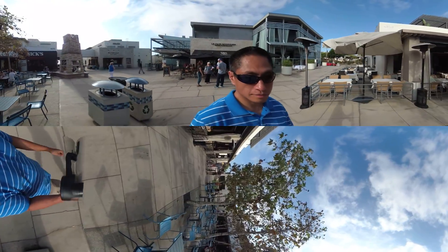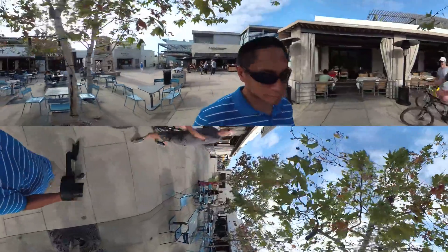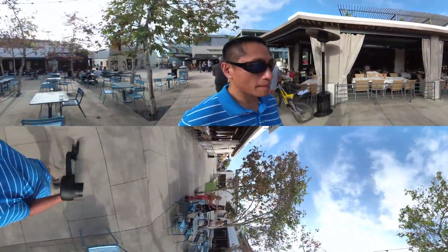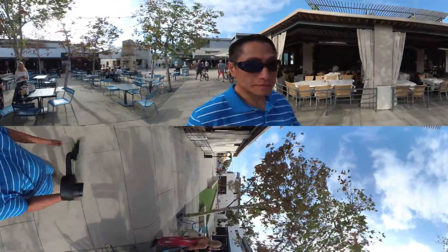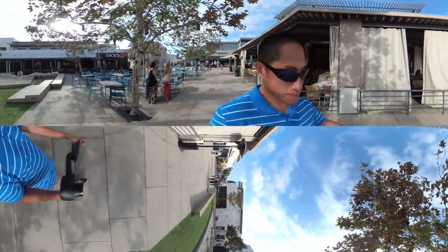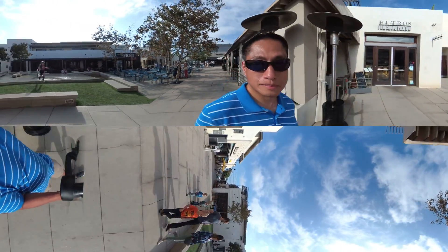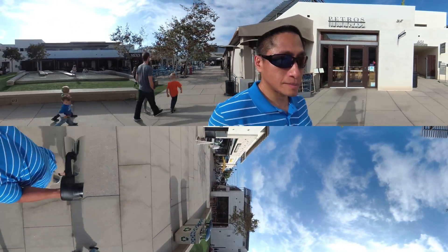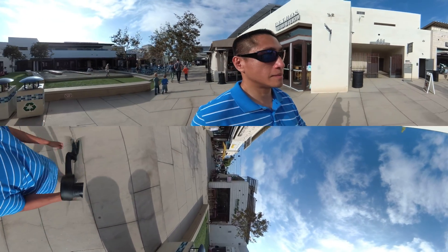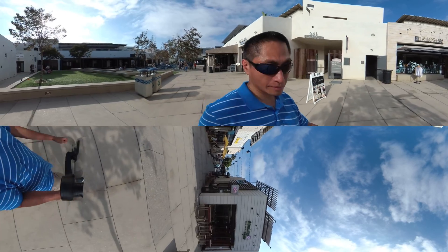Now let's take a look at some real-world sample videos from the Yi 360 VR. One of the things that impressed me was the resolution and detail — you can see this especially in distant objects and small details. For example, in this scene you can pause it and see that the thread pattern in my collar and shirt is actually visible.